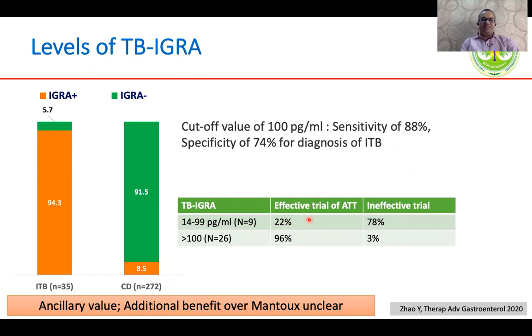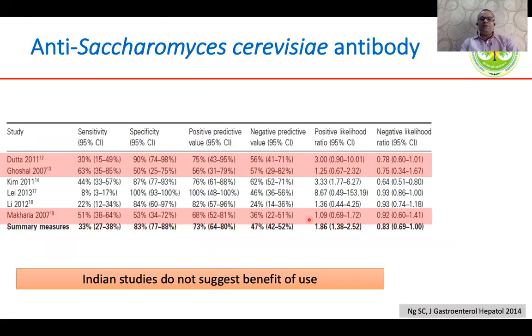This test only has ancillary value, especially in countries like India where underlying TB infection may be very common even in patients with Crohn's disease, and it may not discriminate infection from active disease. Regarding anti-saccharomyces cerevisiae antibody, this test is often ordered to make a diagnosis of Crohn's disease, but studies from India show sensitivity ranging from 30% to 60%, and at least two studies had a specificity of only 50%. Therefore, we do not use this test in the clinical armamentarium to make this distinction.